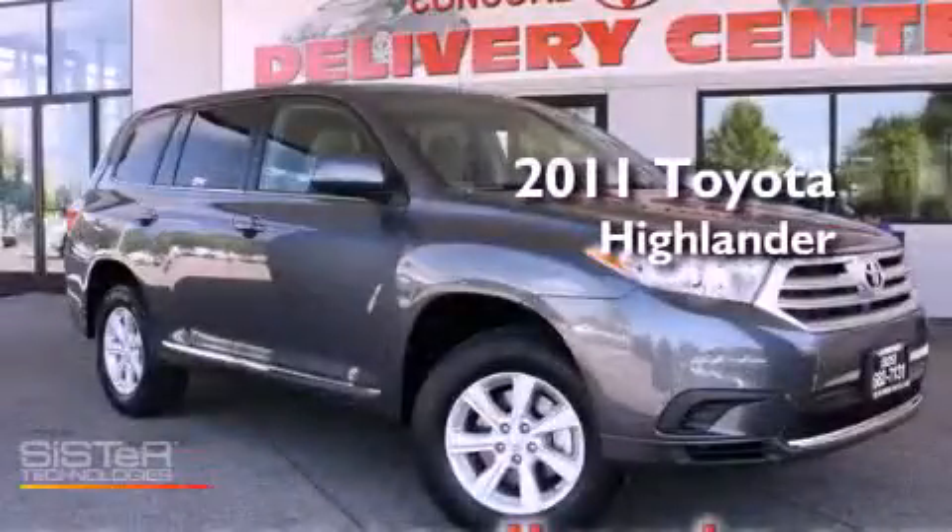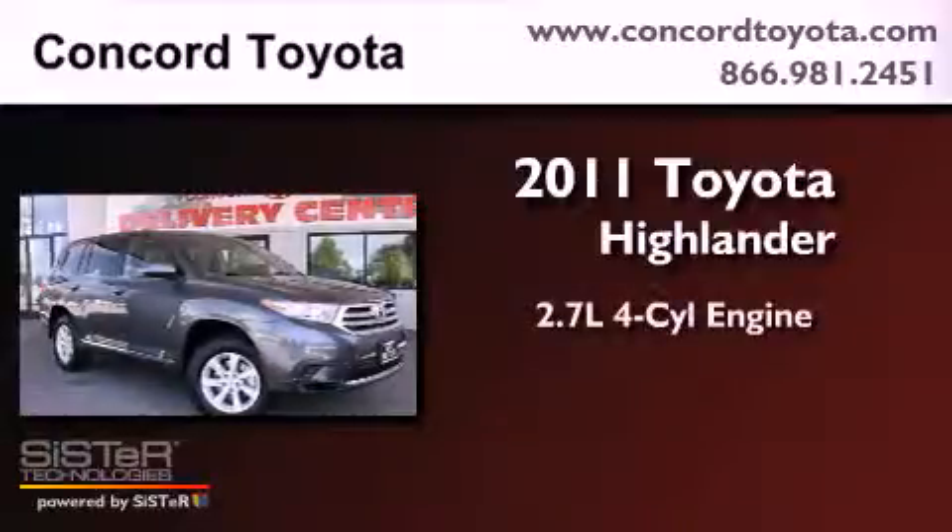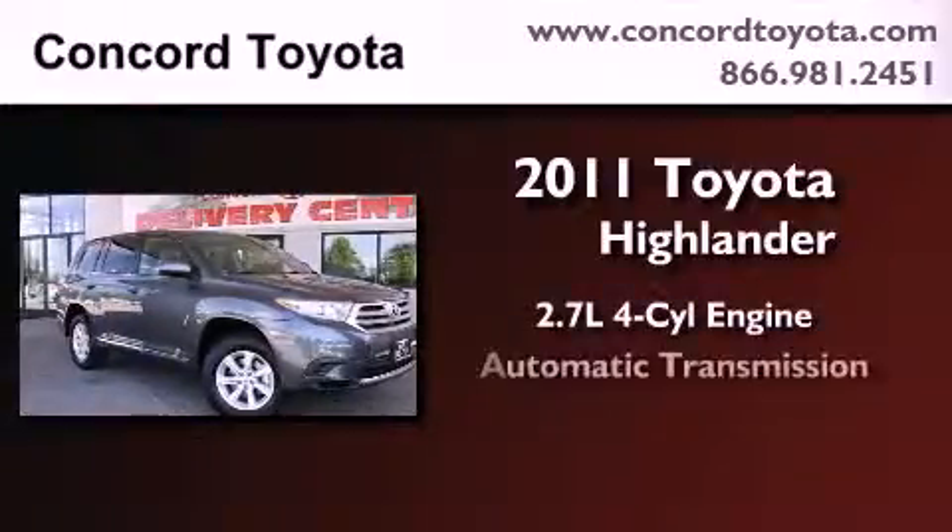This is a brand new 2011 Toyota Highlander. It features a 2.7-liter four-cylinder engine and an automatic transmission.